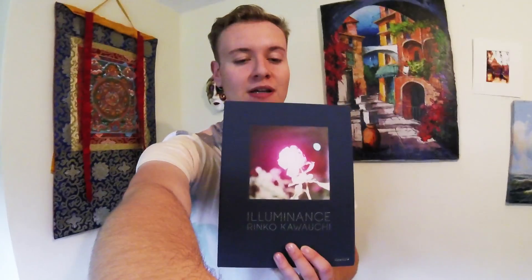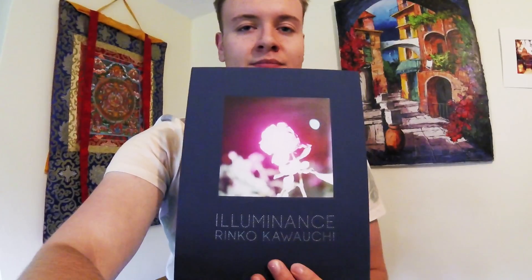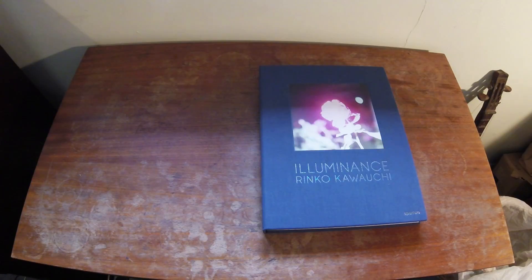Hi guys, what is up? Sam with ExploreTroublePhoto here, and today we are going to be looking at a photobook by a Japanese photographer. This is the first Japanese photographer that I have talked about on my blog, and it's going to be a very interesting one. I've previously mentioned Daido Mariyama in a few of my articles, but I haven't been in depth with a Japanese photographer yet.